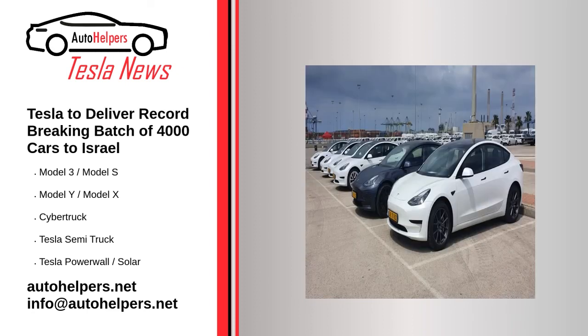Tesla to deliver a record-breaking batch of 4,000 cars to Israel. August 26, 2022. Tesla will deliver a record-breaking 4,000 vehicles to Israel. The batch mainly consists of Model 3s as well as some Model Ys. Tesla is preparing this huge batch of cars for delivery to Israel, as reported by local publication The Globes. According to their information, the batch will consist of 4,000 cars, which is an absolute record for the country. Delivery should occur before the end of this year, although it is not specified exactly whether in Q3 or Q4.